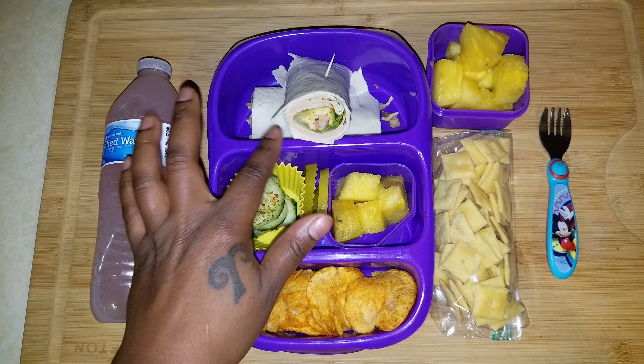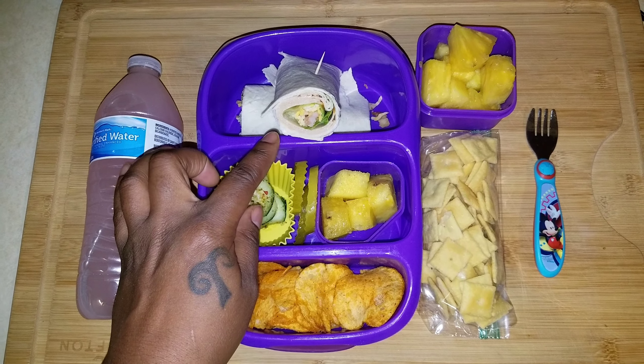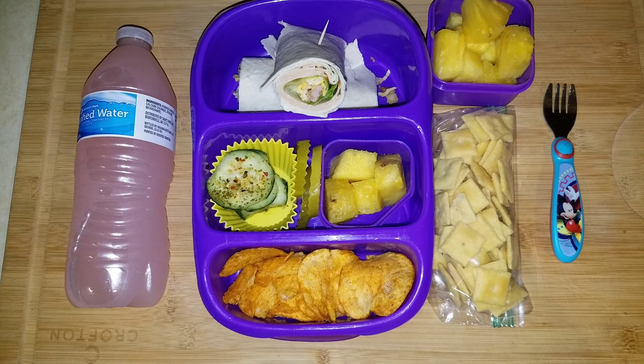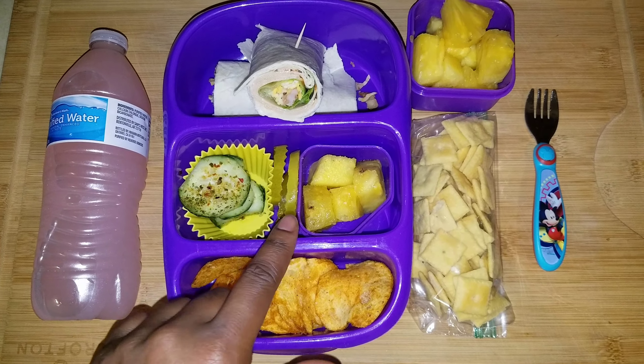The rollup uses the Great Value chipotle chicken with a little lettuce, some shredded Monterey Jack, and some bacon. The ranch is spread over the tortilla. For her vegetable she has seasoned cucumbers.